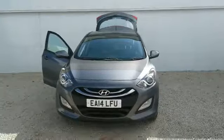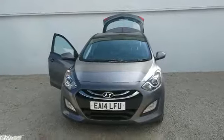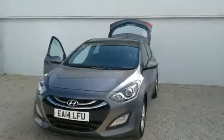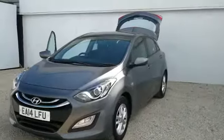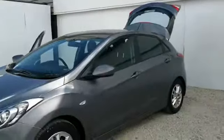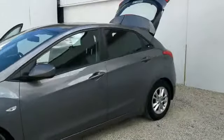Hello and a very warm welcome from Phoenix Hyundai. My name's Matt and I'd like to show you around one of our pre-owned i30 models. This is the 1400cc petrol active model, first registered in 2014 on a 14 plate, with just under 24,000 miles on the clock.